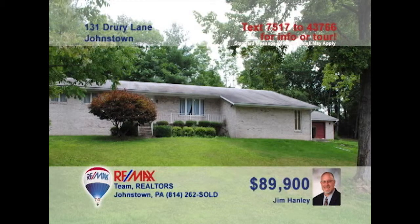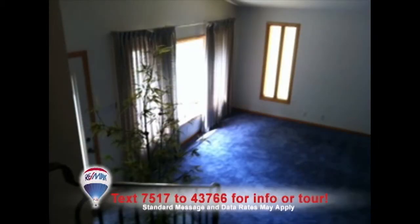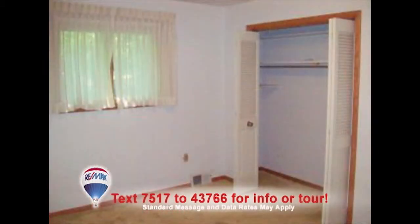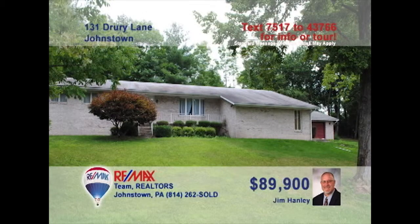If you want a home with a lot of potential, check out this opportunity presented by Jim Hanley. You can enjoy relaxing with friends or family in this spacious living room. The kitchen has an eat-in area and plenty of cabinets. The elegant dining room includes a lovely gas fireplace. The house includes two bedrooms to rest in. The backyard has so much space and comes with a charming back patio. To find out more about what this home has to offer, contact Jim Hanley today.